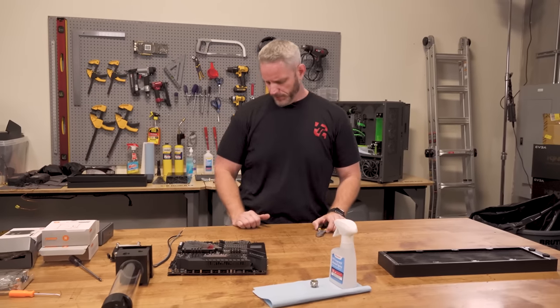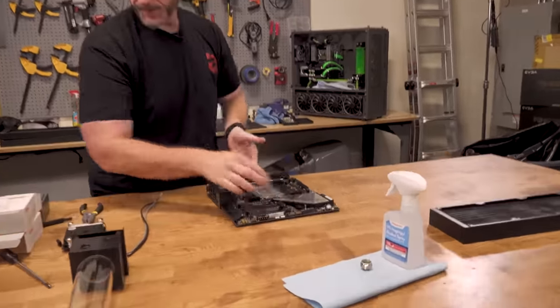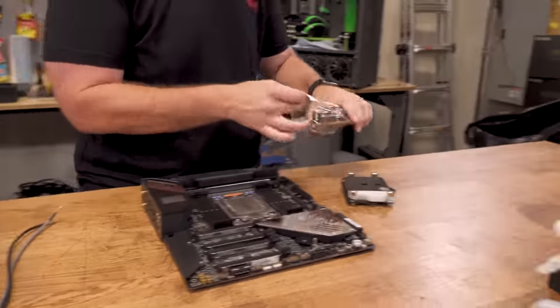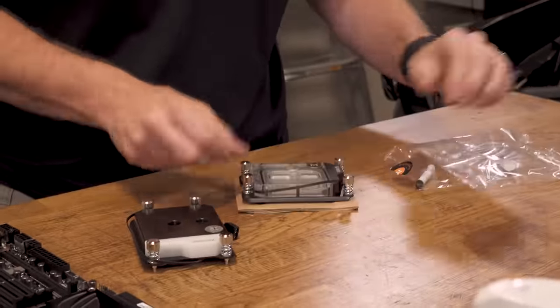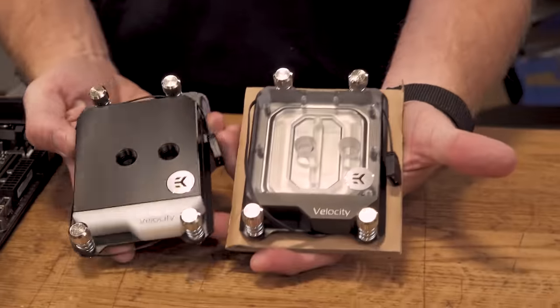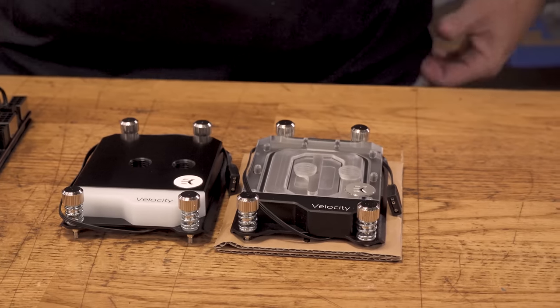Let's talk about the block real quick before we start taking things apart. I've got two TR4 blocks I could use — these are EK blocks because they're one of the only brands actually making specific TR4 blocks that are good. So we've got an Acetal, which is the black one, and then we've got the Clear Plexi. I'm not so sure I'm going to go with yellow coolant — things have changed though. The formulas have changed, the materials have changed.